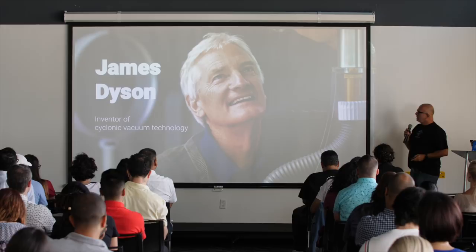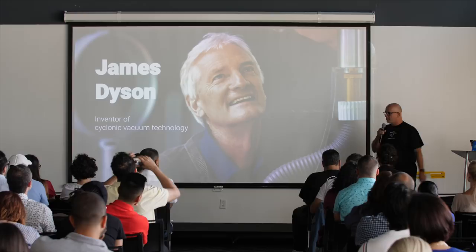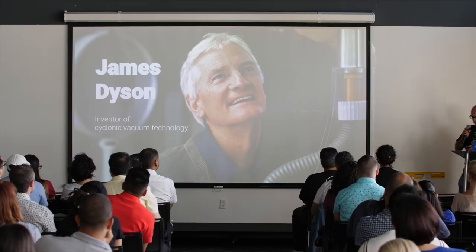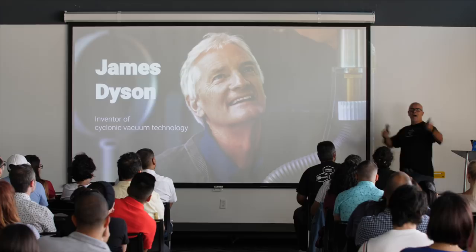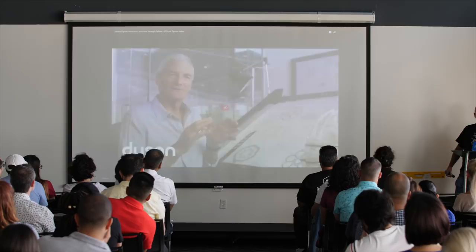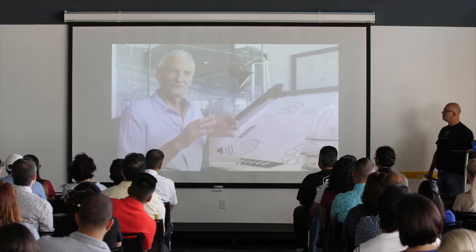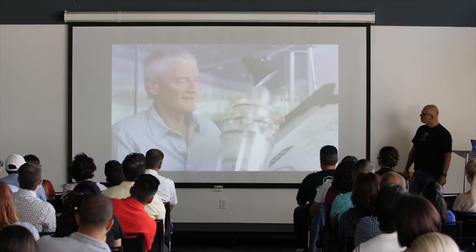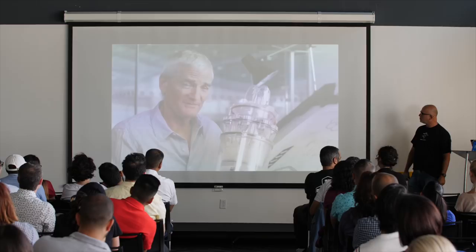James Dyson is the inventor of the cyclonic vacuum. He talks about failing thousands of times and prototyping: 'You go into the workshop and build prototypes, lots of them, and almost all of them are failures. We actually get quite excited when something fails, because that's how we learn. The cyclones in here took over 5,000 prototypes — 5,000 pages of what I practice. Our life is all about seeing problems, knowing what's happened before, and coming up with new solutions.'